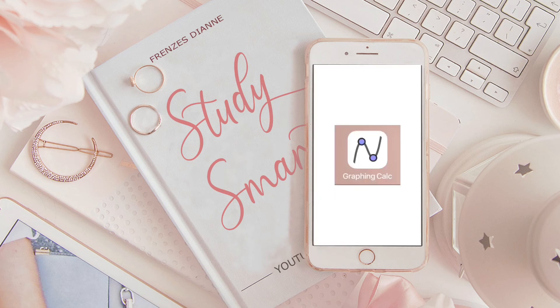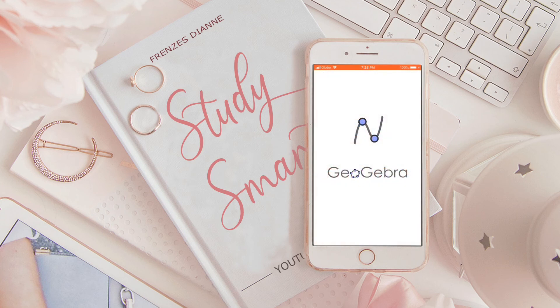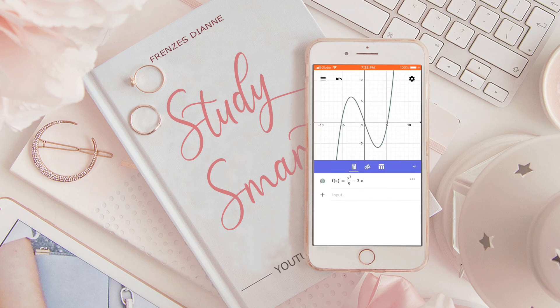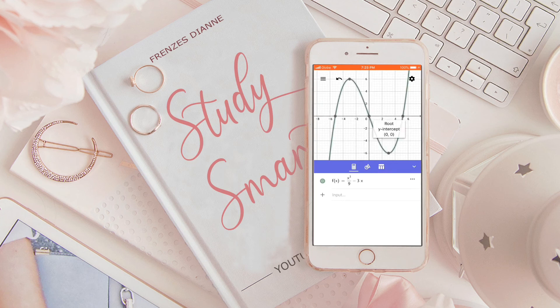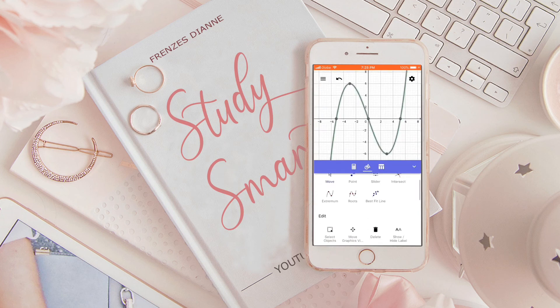And the last app is called Graphing Calculator. You can just plug in the equation and it will graph the equation for you. It will also show your roots, extrema, x-intercept, y-intercept, things like that. It also has different features like plugging in a table of values for your functions.